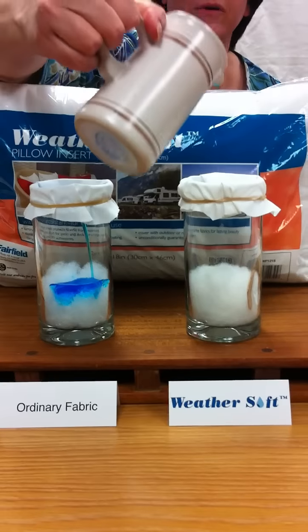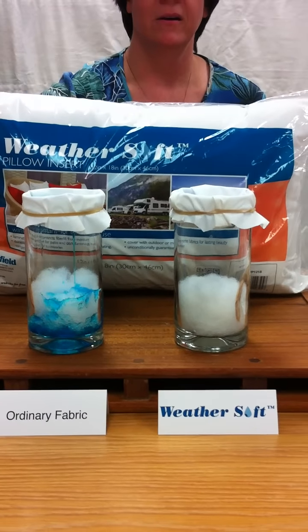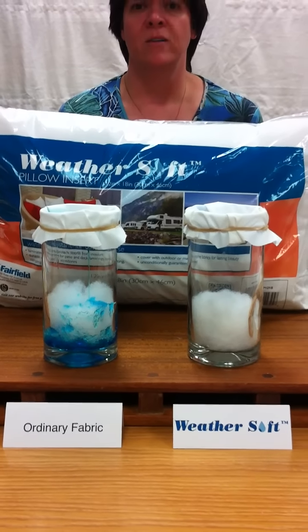What I have here is ordinary tap water that's been colored. And what you can see here is that the ordinary fabric allows the water to pass right through, while the WeatherSoft fabric creates a water barrier.